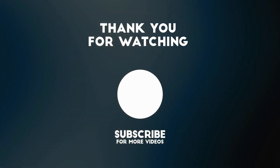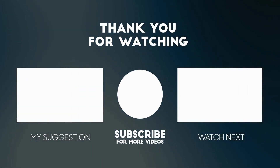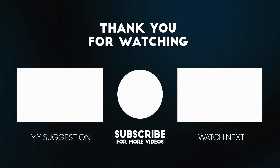If you found this video helpful, please like and share it to spread awareness about these therapies. Subscribe to our channel for more informative content on supporting children with Rett Syndrome. Thank you for watching, and remember, there's always hope and help for those in need.